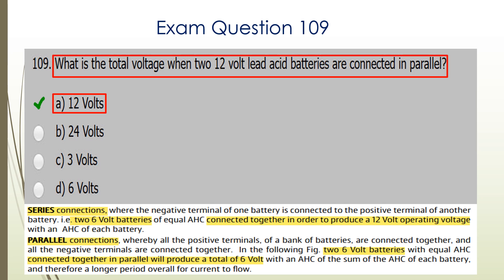Question 109. What is the total voltage when two 12-volt lead-acid batteries are connected in parallel? Again, parallel voltage remains the same, so A would be the correct answer: 12 volts.